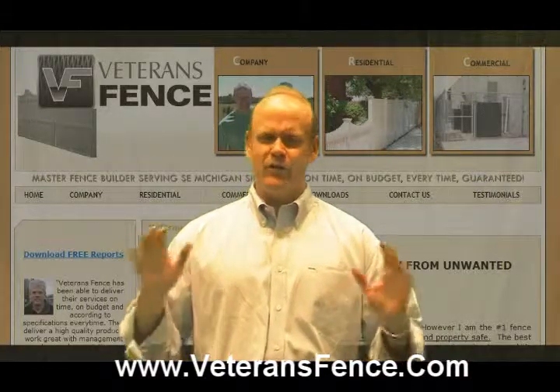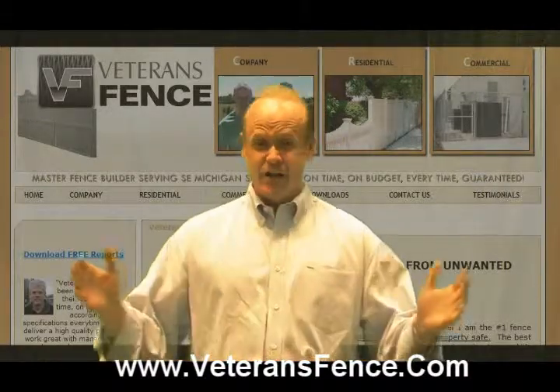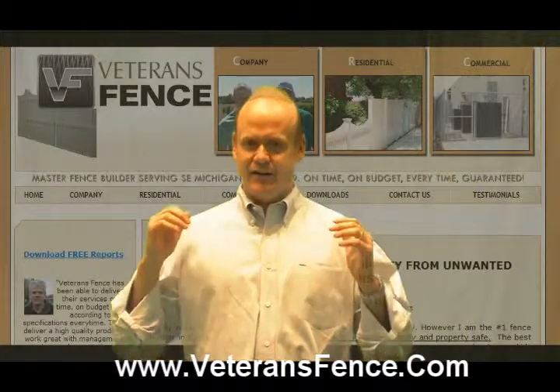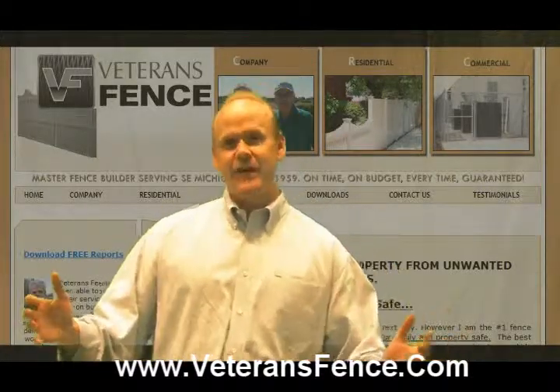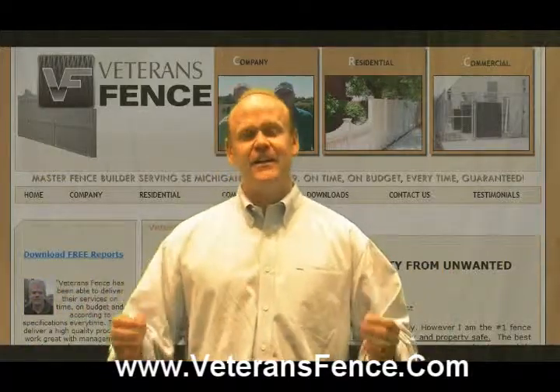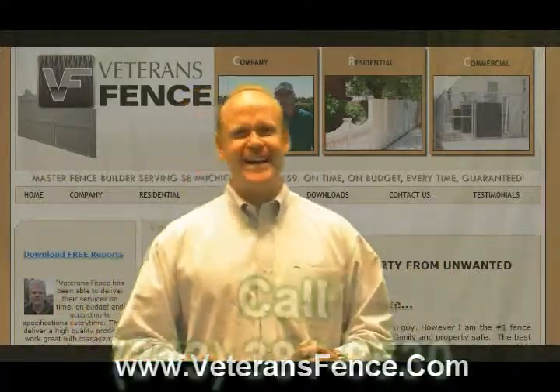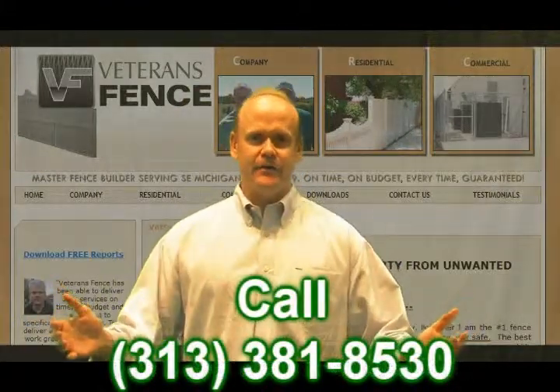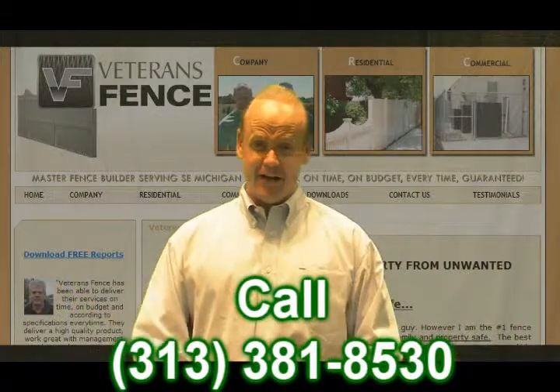Commercial chain link fence can really put a resolution to people or stop people from breaking in. It will give you a nice quality standard where you can have no more headaches about break-ins. So if you're looking for the answer to your commercial chain link and a security analysis to keep people out of your property, you want to call Veterans Fence at 313-381-8530 or you can reach us on the web at www.veteransfence.com.